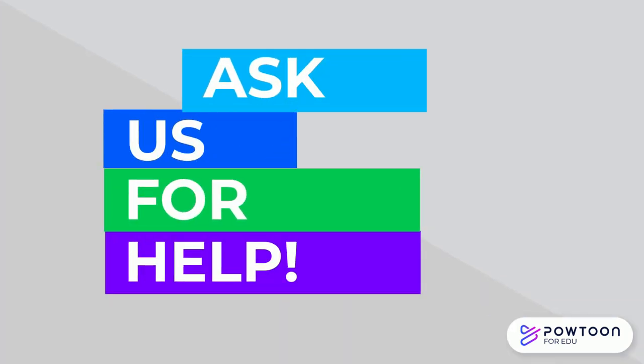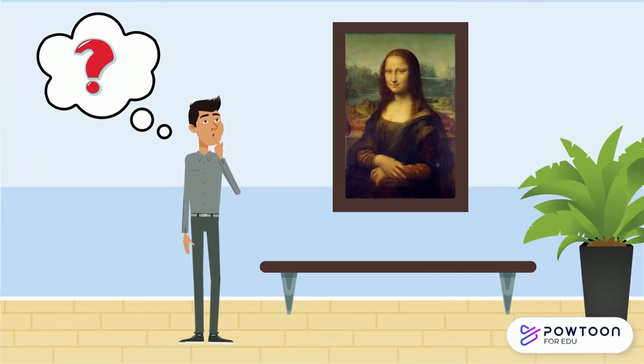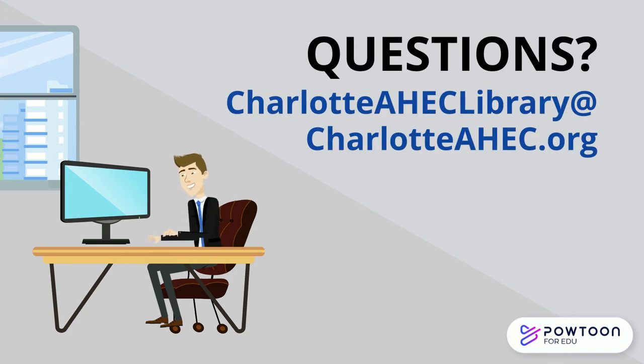Tip number five: ask us for help. If you're unsure if you can use a picture, video, or graph, please just ask us. Want some suggestions on where to find a good copyright-cleared image? Ask us — we'll be happy to help. Send your questions to charlotteaheclibrary at charlotteahec.org. Librarians are available Monday through Friday to answer your questions, and we will get back to you as soon as we can on Monday morning if you leave a message over the weekend.